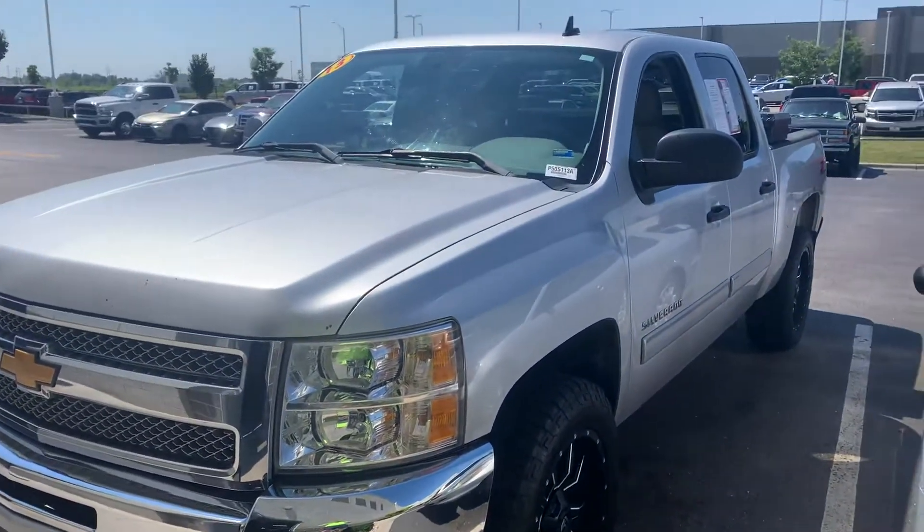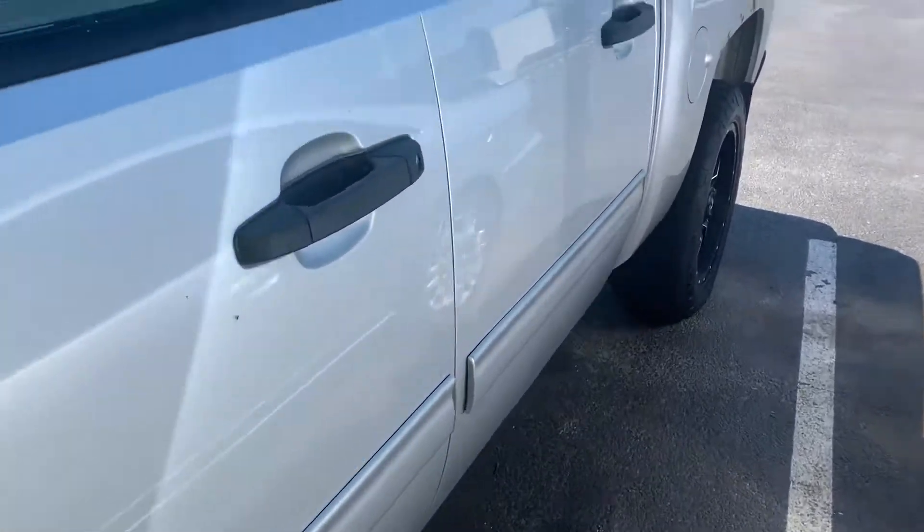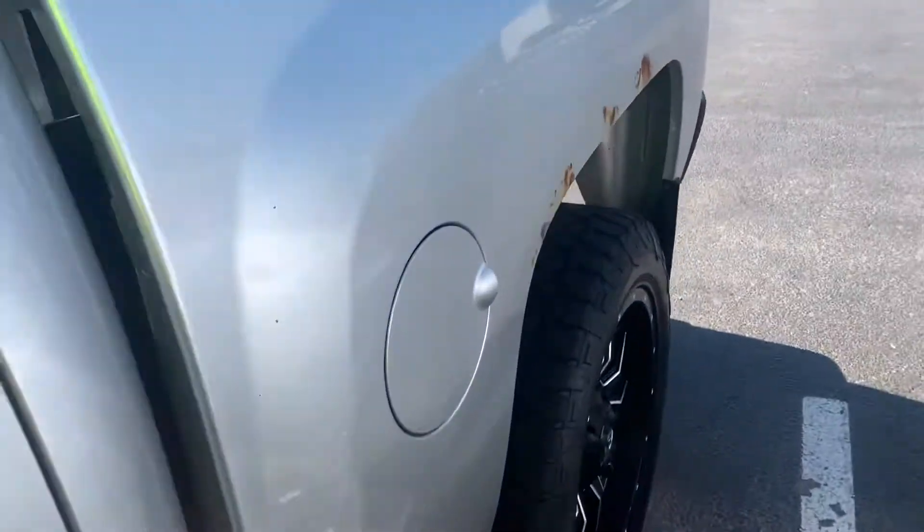What's going on guys, Colin with Victory. Check out this 2013 Silverado that we just got in. This is a 13, so she's probably going to have some rust on it, and it does — right back here, typical on Chevys.